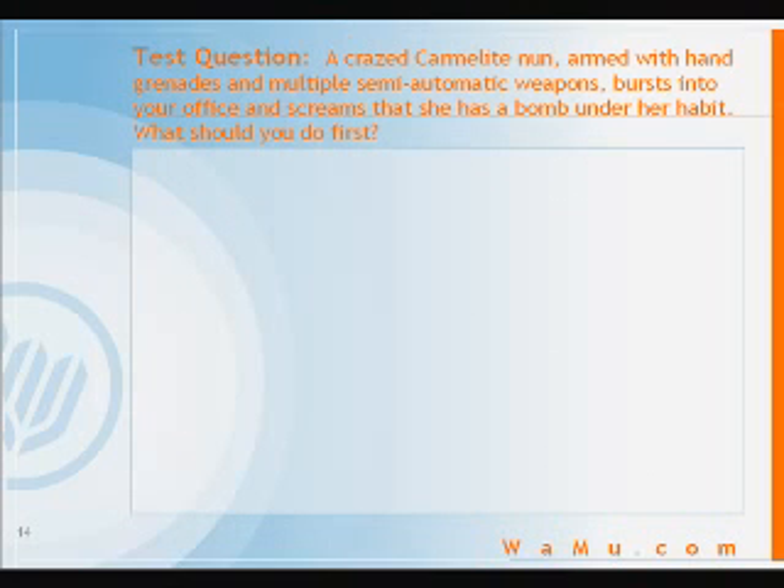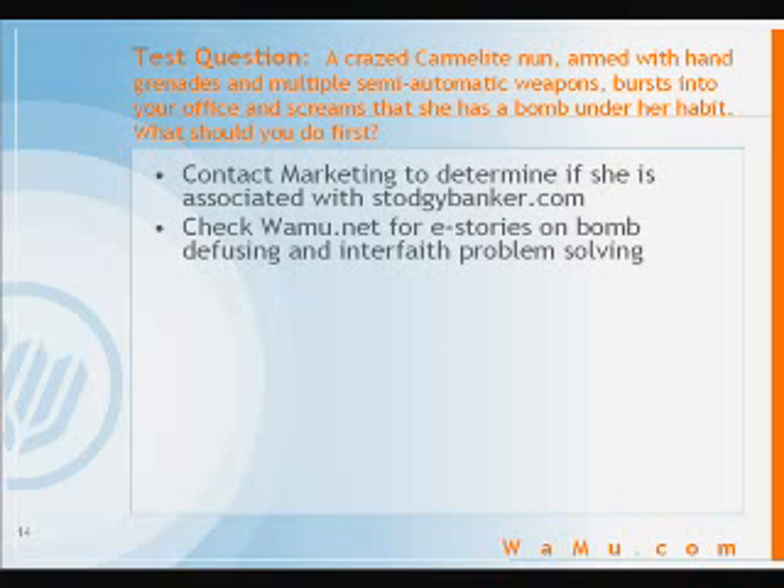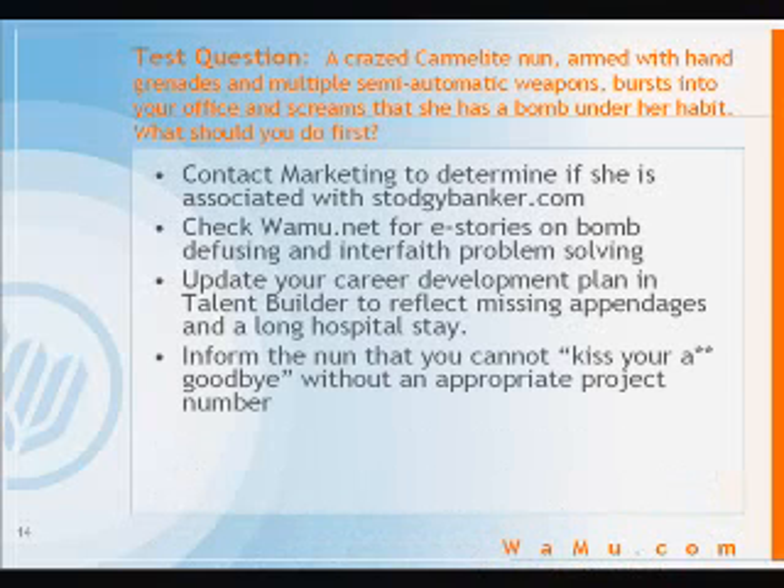Now that you've taken the course, it's time to test your knowledge. A crazed Carmelite nun, armed with hand grenades and multiple semiotic weapons, bursts into your office and screams that she has a bomb under her habit. What should you do first? A: Contact marketing, determine if she is associated with stodgybanker.com. B: Check wamu.net for stories on bomb defusing and interface problem solving. C: Update your career development plan and talent builder to reflect missing appendages and a long hospital stay. Or D: Inform the nun that you cannot kiss your blank goodbye without an appropriate project number. The answer, of course, is all of the above.